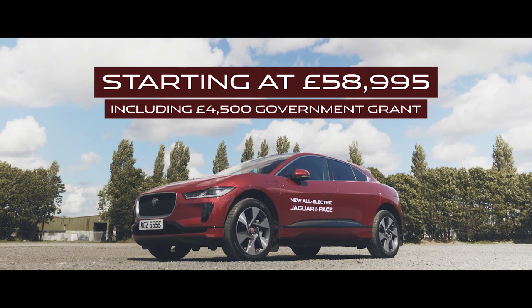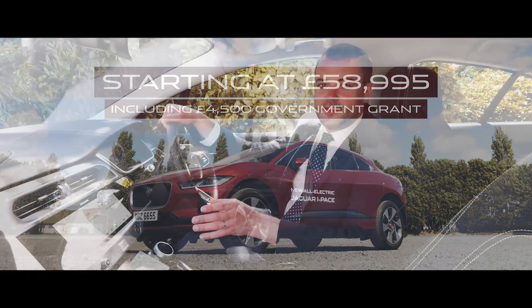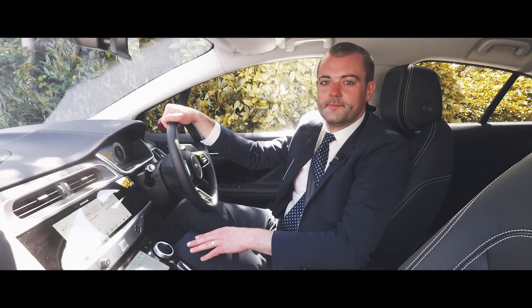On the road, the price for the Jaguar I-Pace starts at £58,995 and that includes your £4,500 government grant. If you want to come and see the I-Pace yourself, you're more than welcome down here to the showroom at any time. We'd love to see you — all the best.